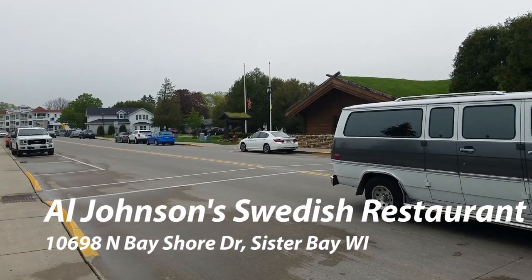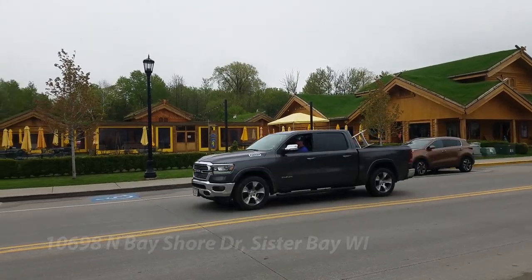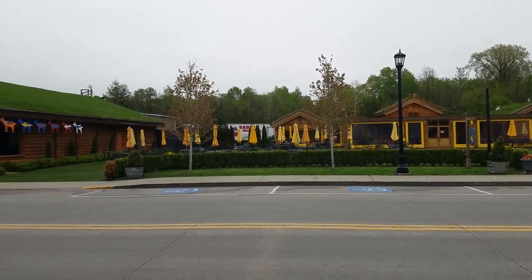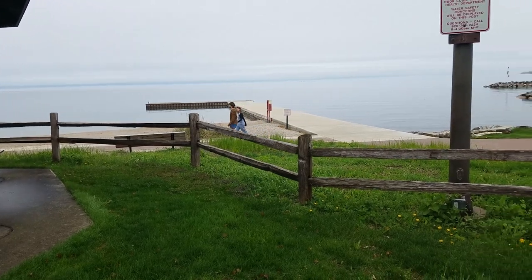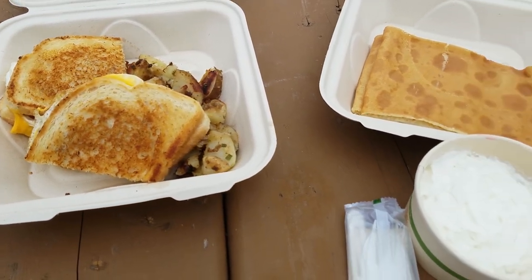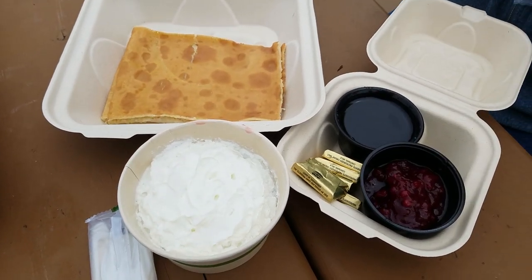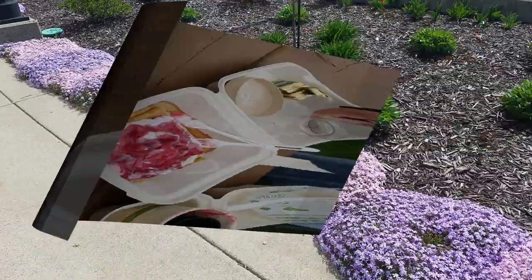Next up was a recommendation we'd gotten — Al Johnson's Swedish restaurant. They're known for their breakfast and are only open until three o'clock in the afternoon. It's all Swedish, and in the summer they have goats up on those roofs. We decided to take ours to go, heading to a little park across the street to watch the water. I had a breakfast sandwich with fried potatoes; Kathy had Swedish pancakes with whipped cream and cherries — though the whipped cream had cherry filling underneath it. It didn't quite live up to the reputation we'd heard about.